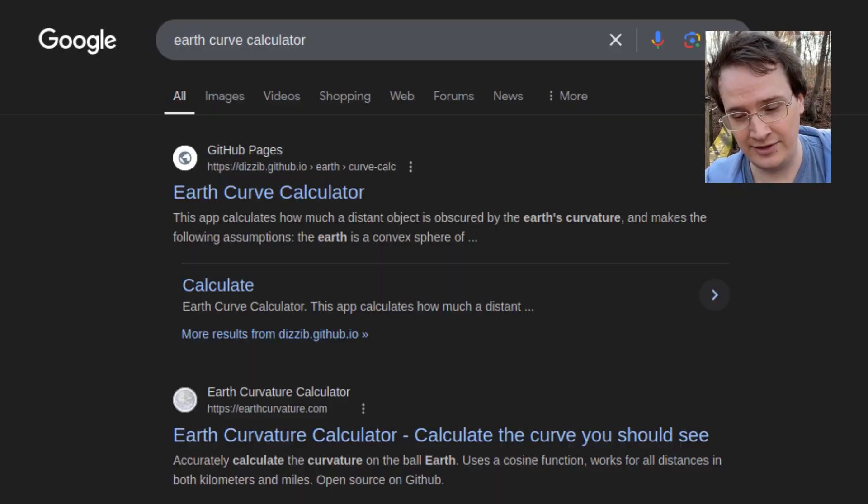What's their logic to say it's falsified? They plug the measurements of their observation into some clumsy math like '8 inches per mile squared,' or some online calculator, which spits out the feet of curvature at the given distance — which flat earthers then say is missing.